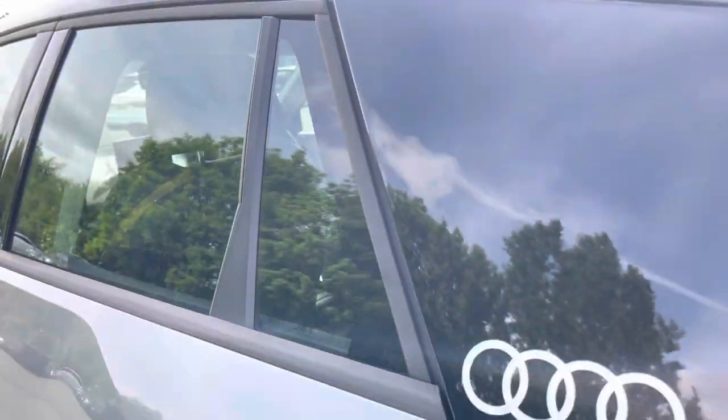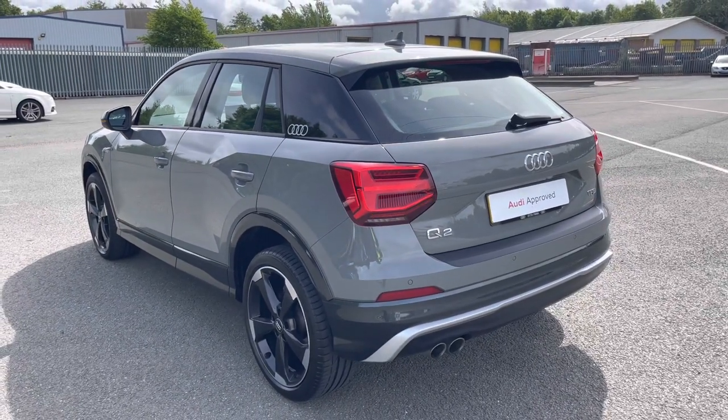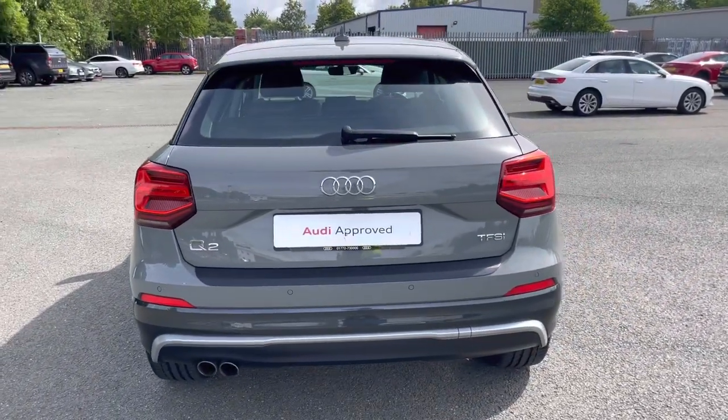Moving outside of the car and around to the back, we have LED rear lights with dynamic grey indicators. The enhanced exterior styling also includes a roof edge spoiler, rear bumper, and rear diffuser, giving this a menacing overall look.